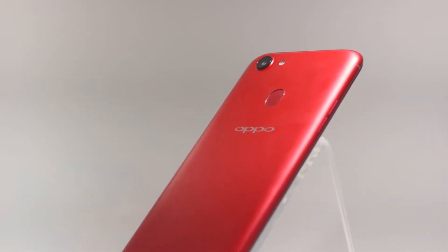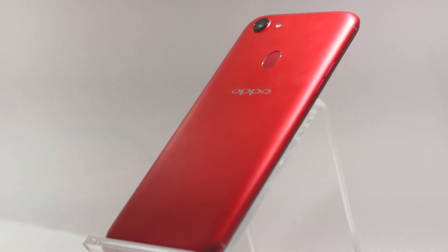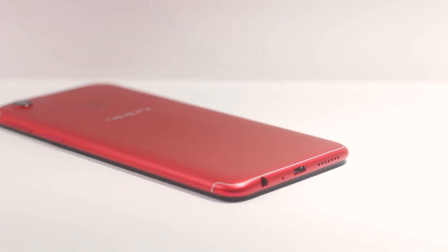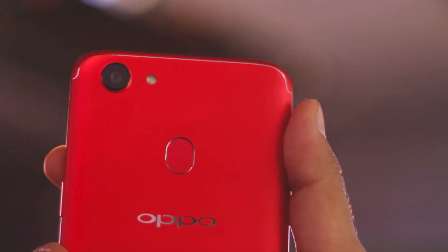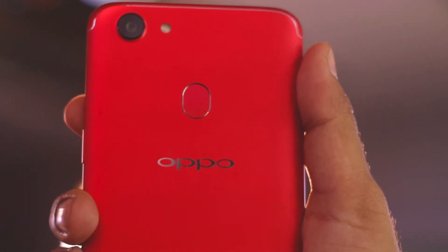If there was a processor in the Snapdragon 600 series, it could probably be a big deal in the market. But Oppo has decided to go with a MediaTek processor — it's a quad-core MediaTek MT6737T processor. If there were a Snapdragon, it could change the point of view. It's also not available with NFC.